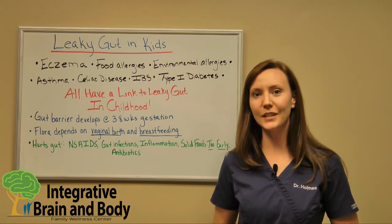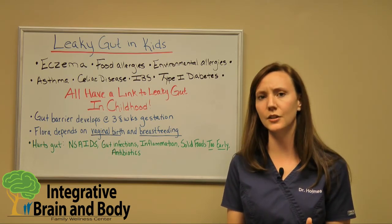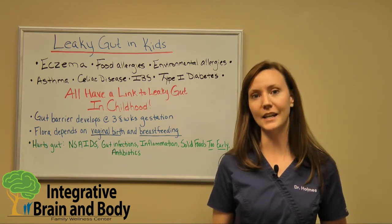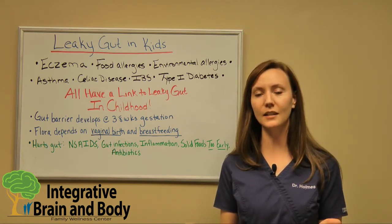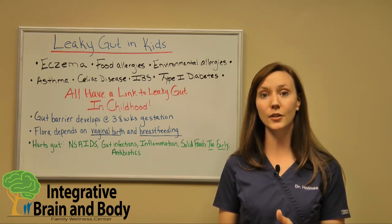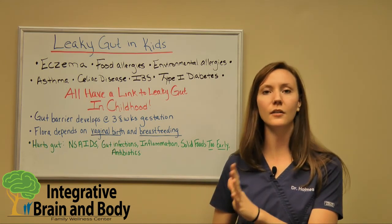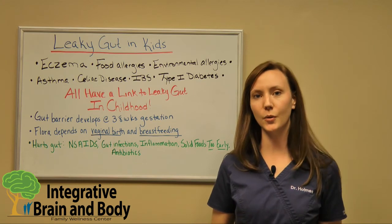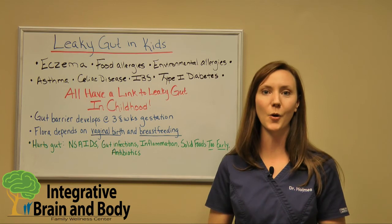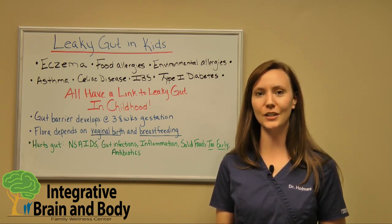So that's your lesson for today about how a lot of adult illnesses, especially autoimmune conditions, and some of the classic childhood illnesses are linked to leaky gut. If you found this video interesting, I have lots more information like this on our website, iBrainandBody.com. We're also hosting a webinar — about an hour's worth of information all about leaky gut on October 25th at 7:30 p.m. It's going to be on Facebook Live so you can watch from home. I hope to see you October 25th and I hope you enjoyed this video!